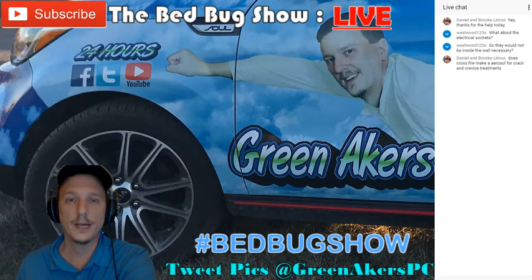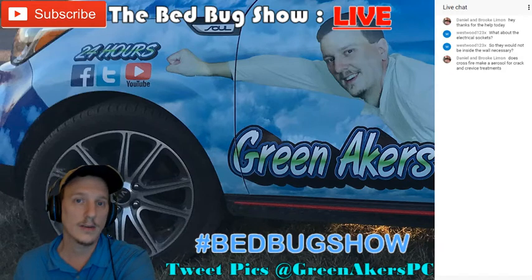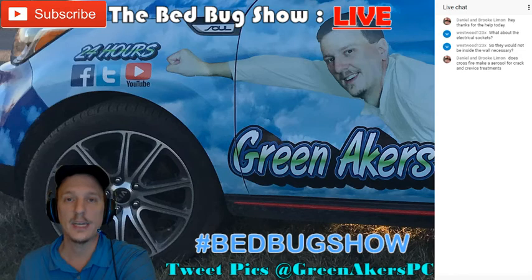If bed bugs live on the bed and you're not going to treat the bed, that's a red flag the exterminator is no good. They probably don't want to buy the expensive pesticide. The most expensive thing I have in my vehicle to get rid of bed bugs is Crossfire — the most expensive thing per volume that I own. If they're not willing to use Crossfire, it's probably because they'd rather charge you for a very expensive heat treatment — three or four thousand dollars — when bed bugs are not that hard to get rid of. That's why I'm doing this show: to educate people on how easy it actually is.